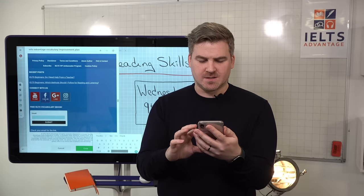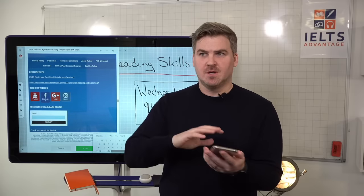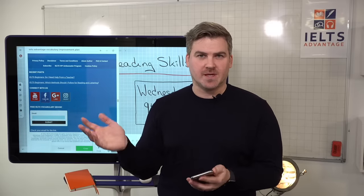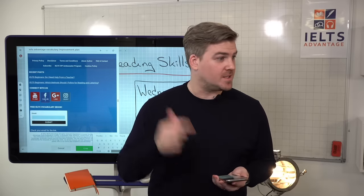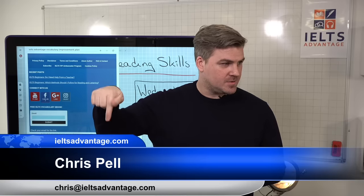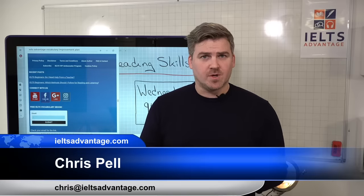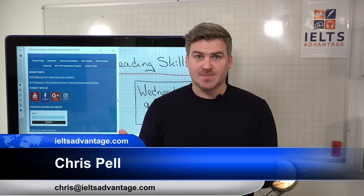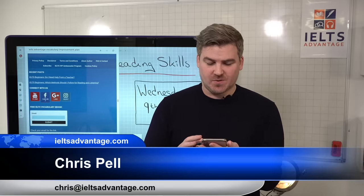A lot of you are asking about my VIP course. It's currently closed, but you can email me and ask some questions about it and maybe get put on the waiting list. My email address is chris@IELTSadvantage.com. If you have any further questions or want to work with us, you can send me an email.